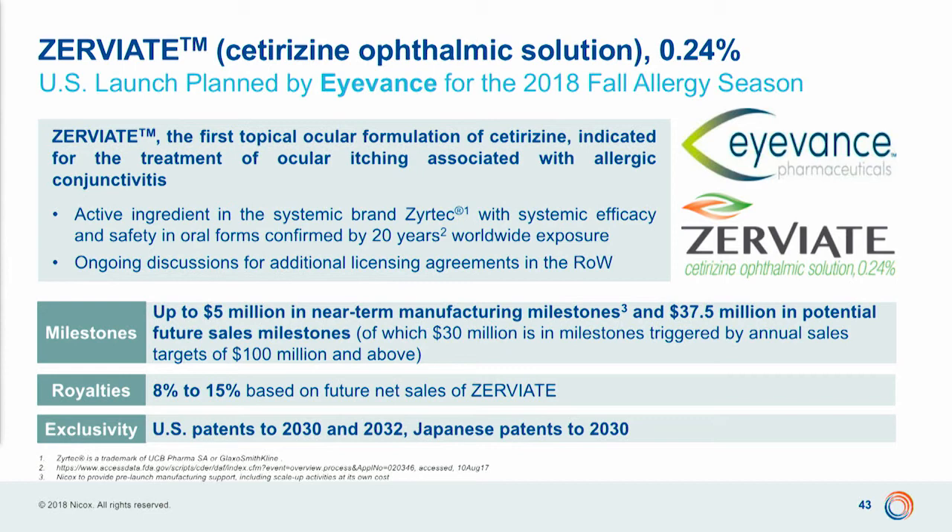We received a second approval last year: Derviate, which is a repurposed drug — specifically the first ever formulation developed for ocular application of cetirizine, the active ingredient of the well-known systemic antihistamine Zyrtec. Derviate was approved by FDA last May and licensed in September to a new specialty pharma company, Eyenovia, which is planning to launch the drug in the fall allergy season this year. That will be another future stream of royalties and milestones from this compound.